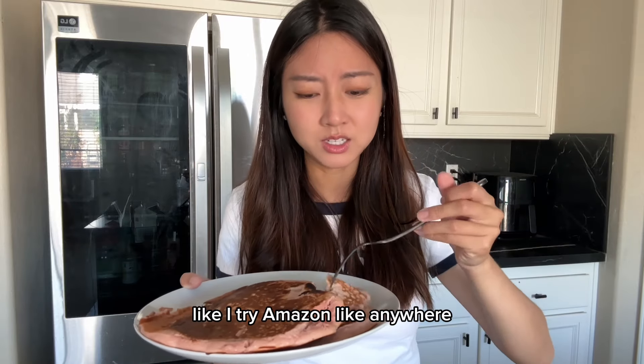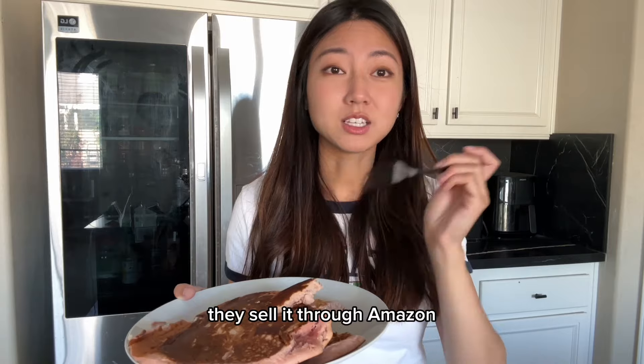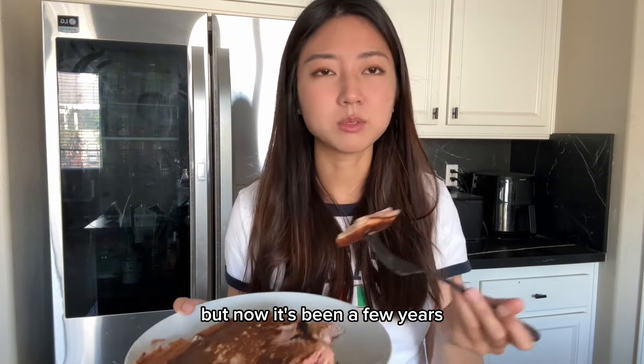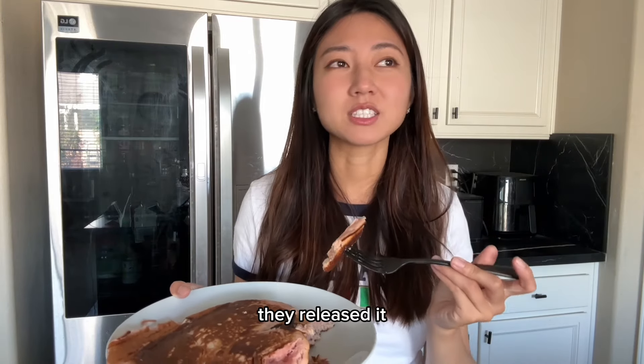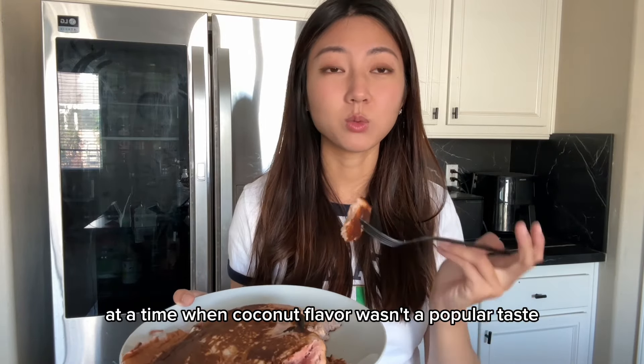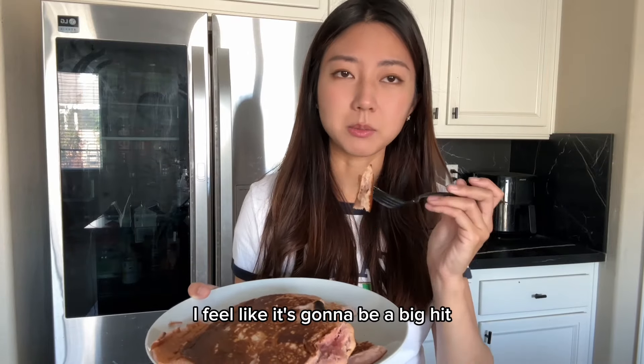They don't have it anymore and I just could not find it anywhere. I tried Amazon, everywhere. Some people had some and sold it through Amazon, but now it's been a few years and they just stopped producing them. I feel like they released it at a time when coconut flavor wasn't a popular taste. If they release it now, I feel like it would be a big hit.